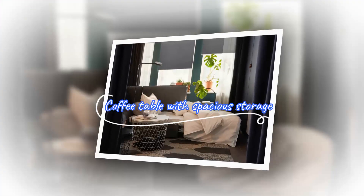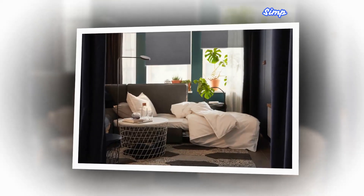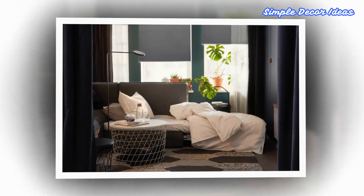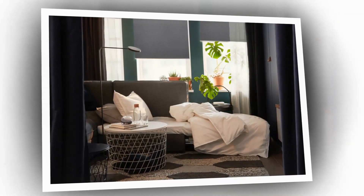8. Coffee Table With Spacious Storage. The coffee table has its own uniqueness for having storage underneath. You can store things like throws, cushions, newspapers, magazines, or objects related to your hobbies in the basket, or leave it empty to let the design stand out and to create a spacious feeling. It is easy to lift and move from the sofa to your favorite armchair.